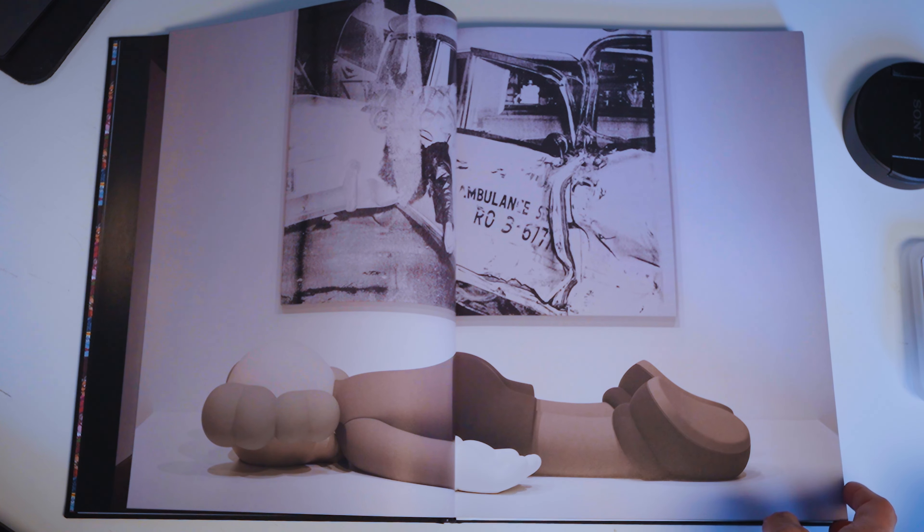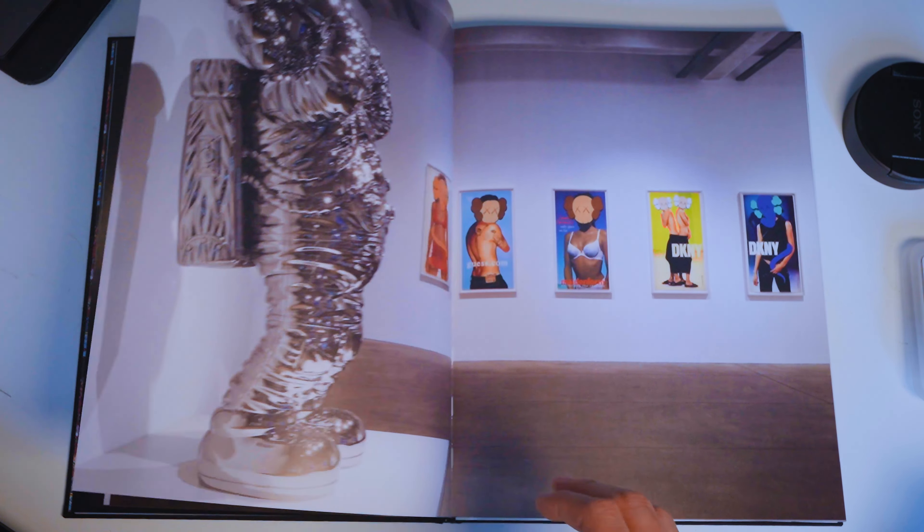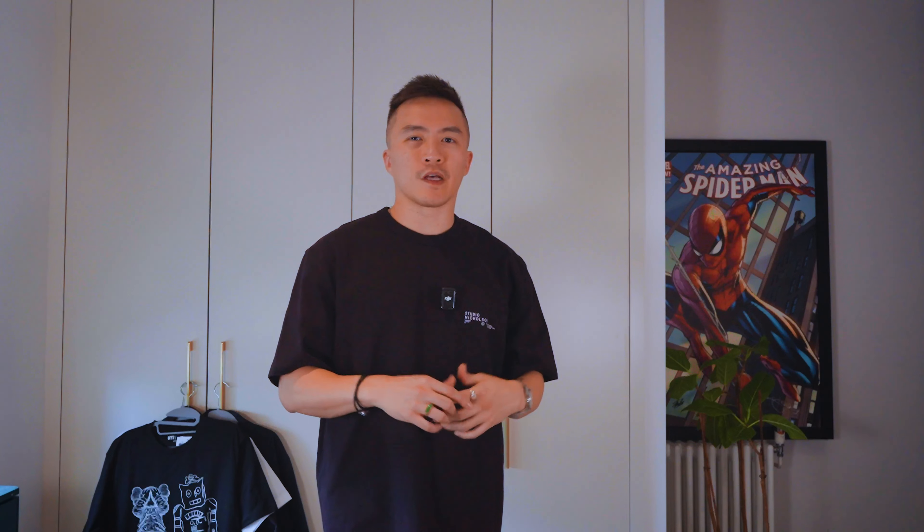Now let's look at the final item, which is definitely the rarest item from this collaboration — the art book. The book is made by Monticelli and features an array of artwork from both Andy Warhol and Kors. If you're a fan of either of these artists or love collecting unique art books, this is a definite must-have, especially if you don't live in America and can't visit the Andy Warhol Museum to see the Warhol and Kors exhibition. These books were really hard to get on release day — they were stored in the back — but I still managed to pick one up at lunchtime because not many people knew about them.